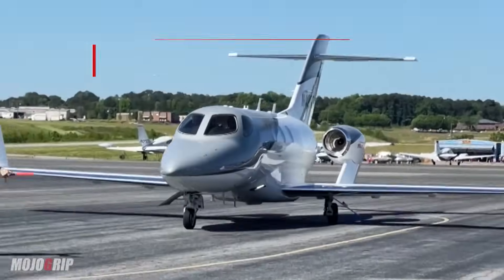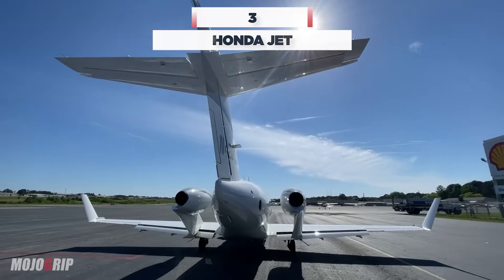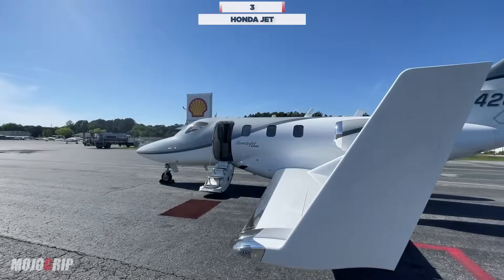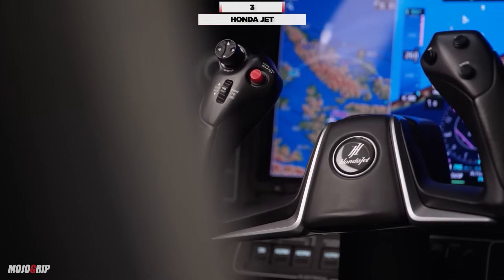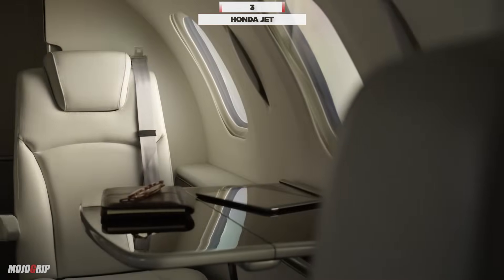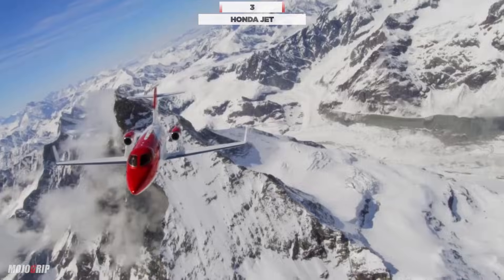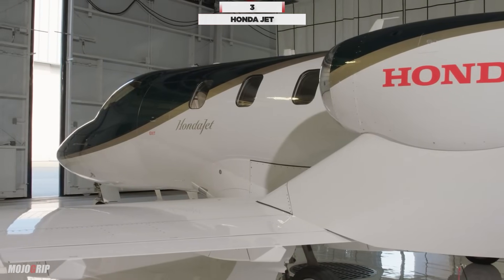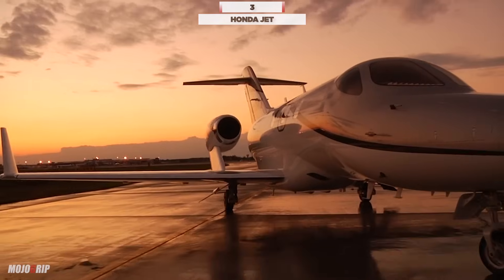Number 3: the HondaJet. An innovation by Honda Aircraft Company, the HondaJet stands out in a league of its own. Uniquely designed with an over-the-wing engine mount, this feature not only reduces drag but also maximizes cabin space and minimizes noise. Known for its fuel efficiency and speed, the HondaJet offers modern avionics and a sleek, comfortable interior.